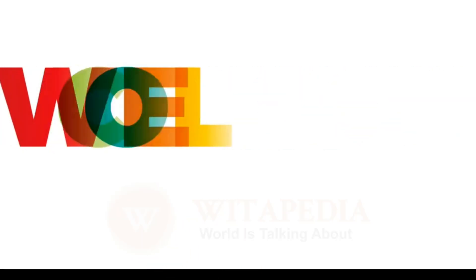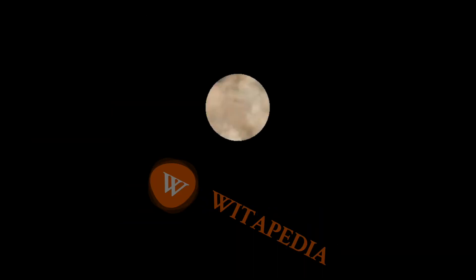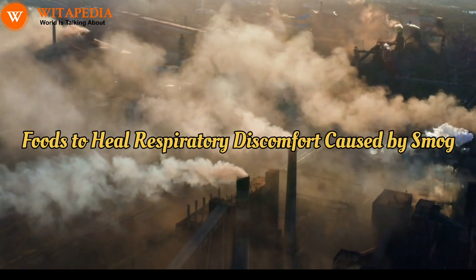Welcome to Wittipedia, the ultimate hub for knowledge seekers. Foods to heal respiratory discomfort caused by smog.